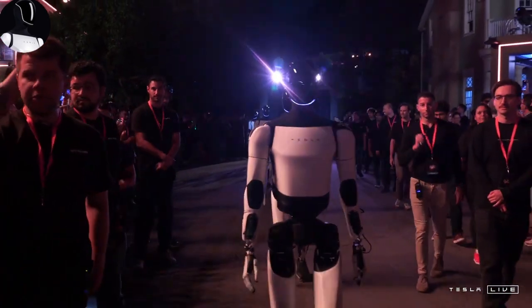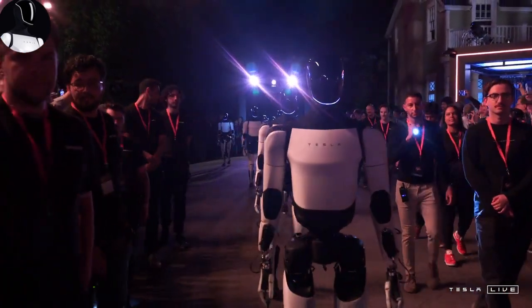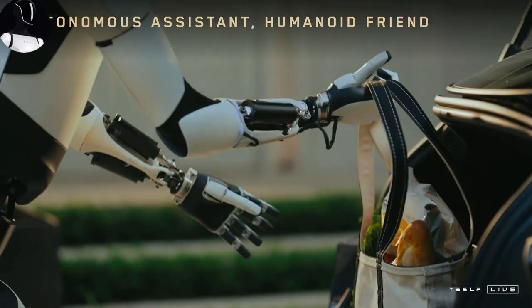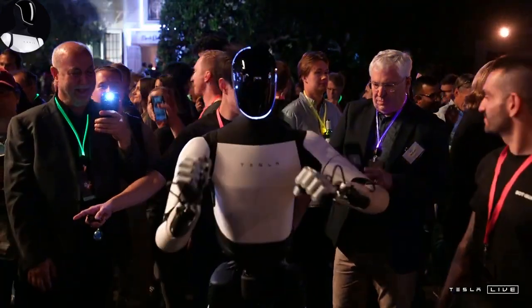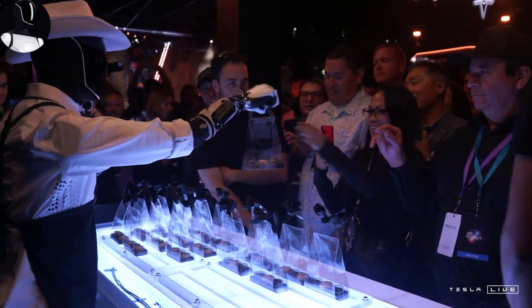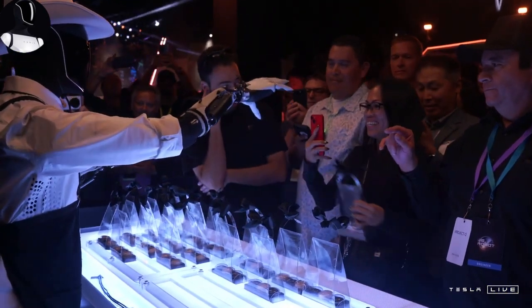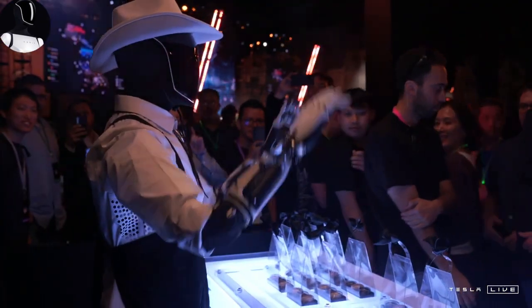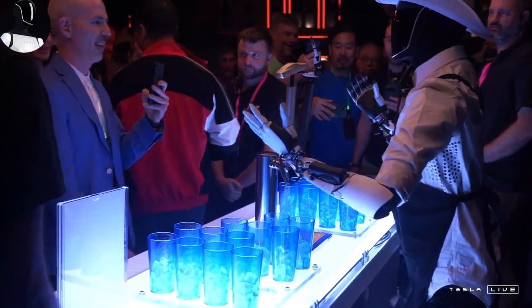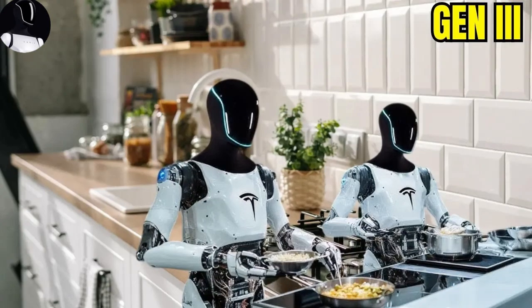Optimus Gen 3 can even play tennis. It's no longer just about lifting boxes or assembling parts. This robot now has finely tuned reflexes, allowing it to catch and throw a tennis ball — it could easily become your tennis partner or workout buddy. Tesla is also working on further enhancing its tactile sensors, improving joint flexibility, and making the robot even lighter and faster. When Elon Musk says Optimus could soon be as iconic as C-3PO or R2D2, he's not exaggerating.